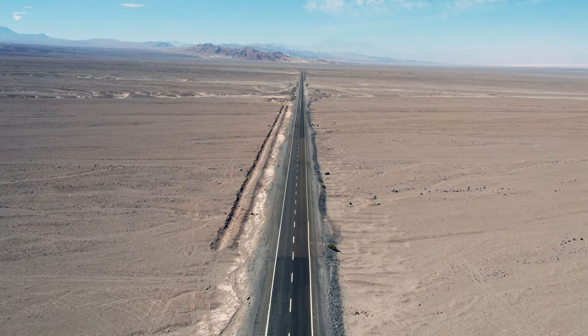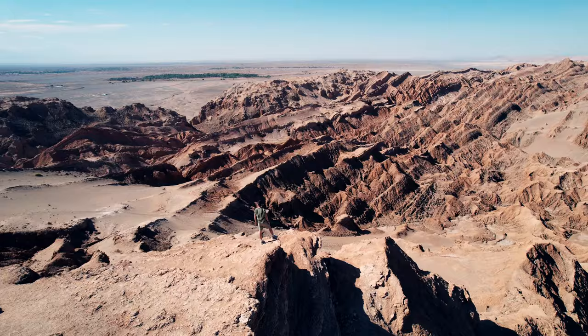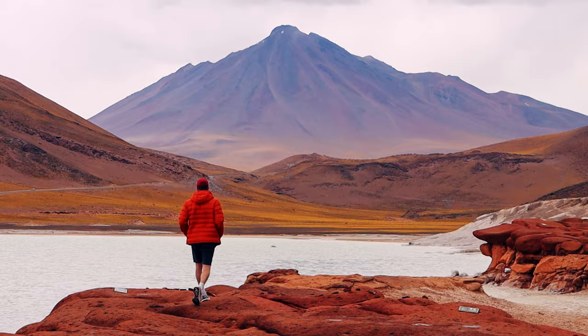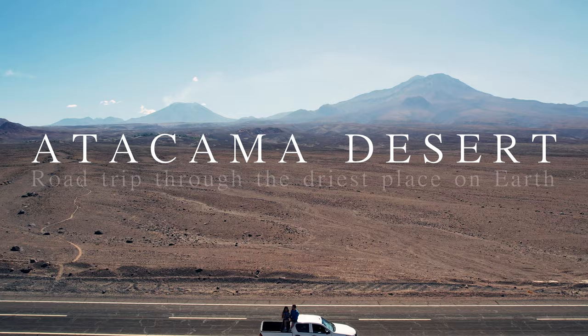There are a few places that simply have to be on your South American itinerary, and the Atacama Desert is one of those. Its diverse landscape is a dream and its unique beauty cannot be underestimated. But even though it is a popular, well-known place, getting there and getting around can cause you a bit of a headache. In this video, we will share our experience of traveling through the spectacular setting of the driest place on earth.